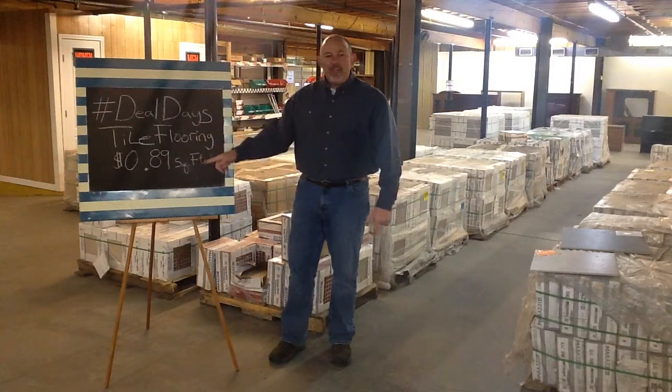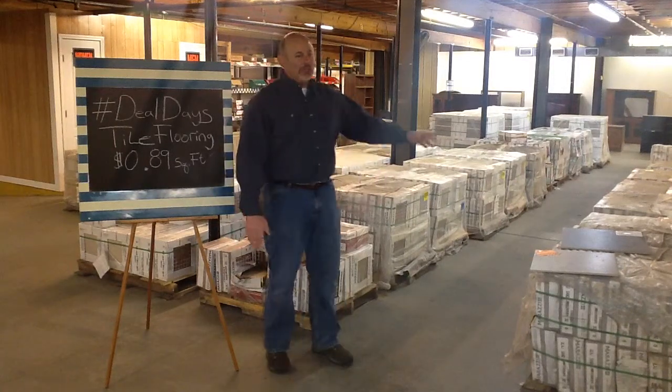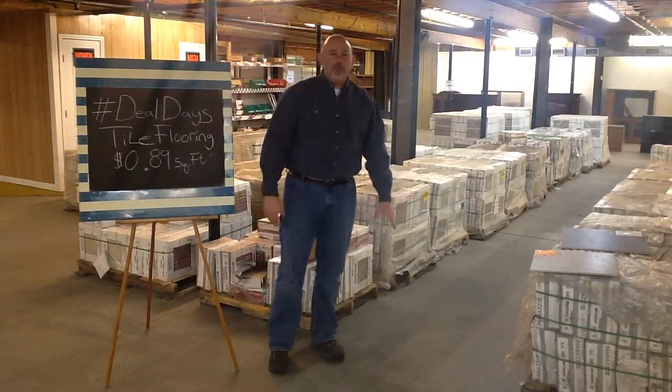That's right — tile from 89 cents a square foot. Now this is not B-grade tile, this is A-grade tile in a variety of colors. As you can see, all this right here — about 23 pallets of what you can see right here is tile, plus what you can't see over there.